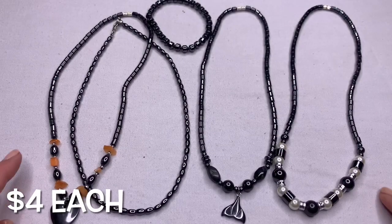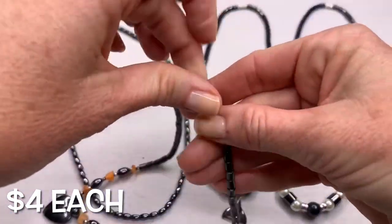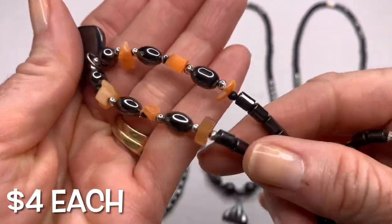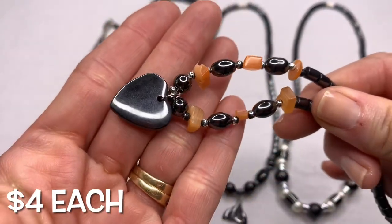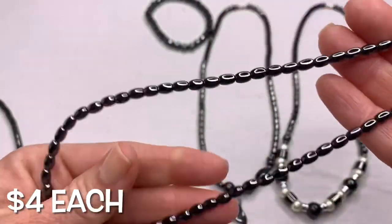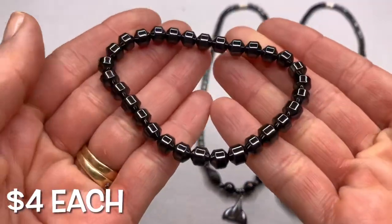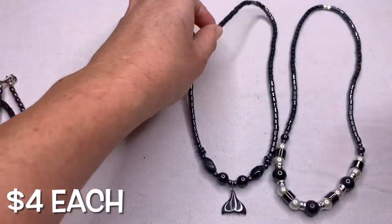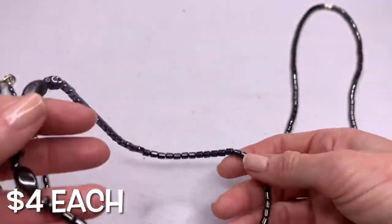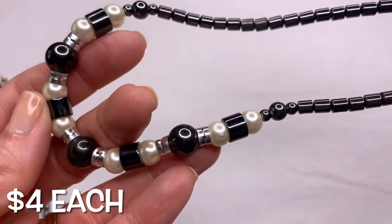Just like the last box, we have some hematite pieces. This one has some orangish colored chips in the heart. This one is plain with a lobster clasp, and there's a stretch bracelet. I believe this exact same necklace was in the last box — it has a tail. And this one has little faux pearl accents.